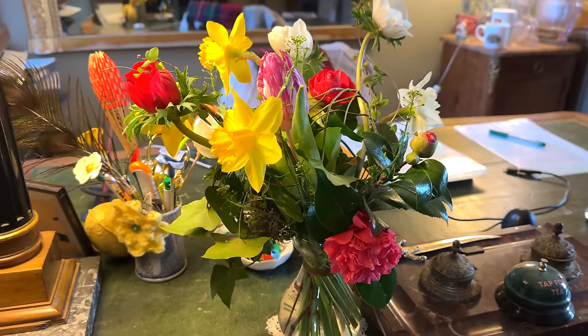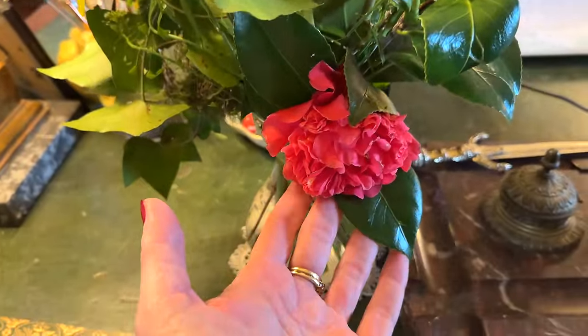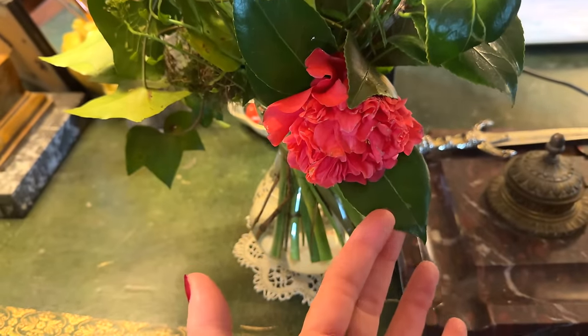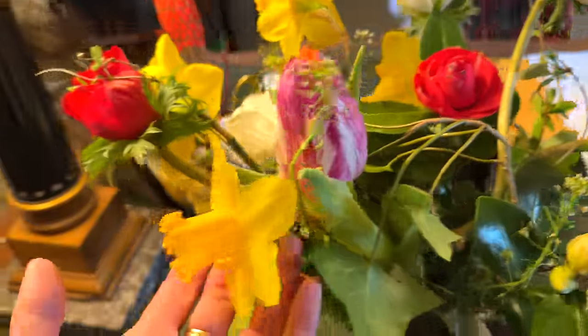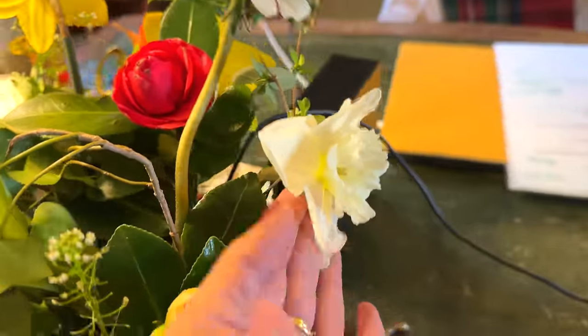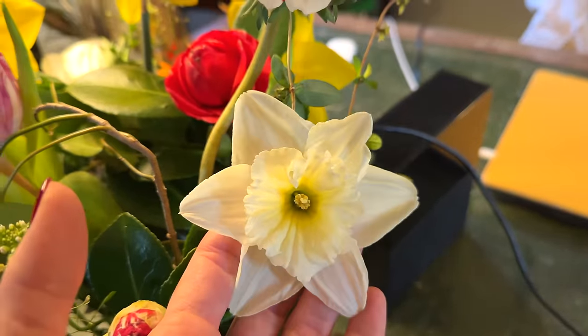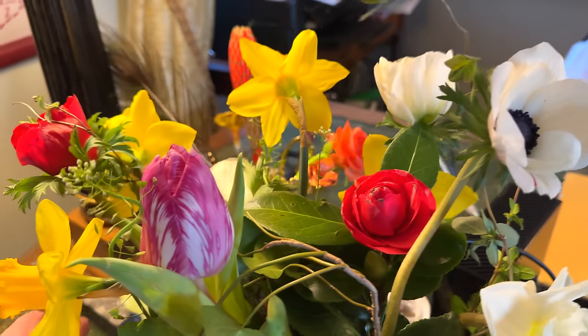Marie did these flowers — they are absolutely beautiful. I recognise the camellias; I planted them when I first arrived at La Lande, either side of the old stone stairs. And the daffodils are from the garden — the yellow one. The white ones and the tulips are from Jean-Baptiste. Absolutely beautiful.